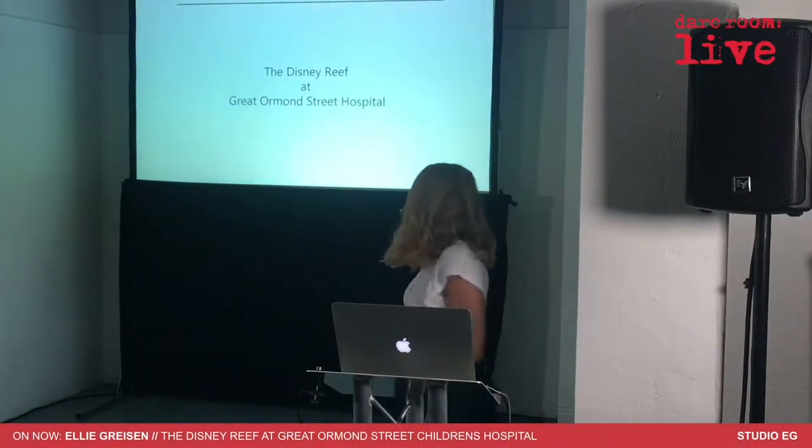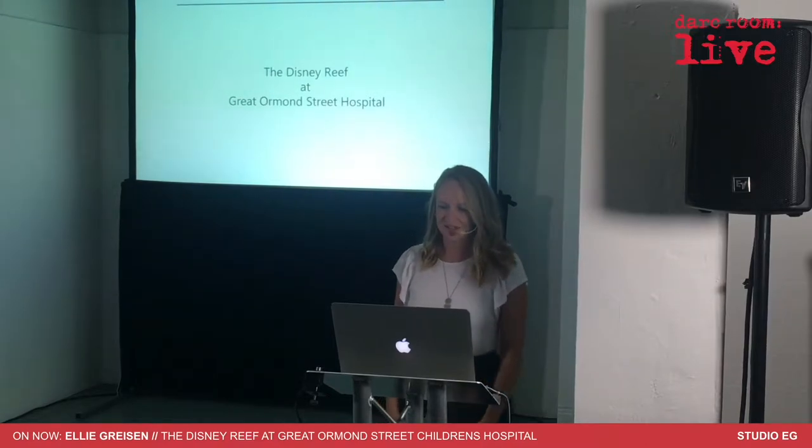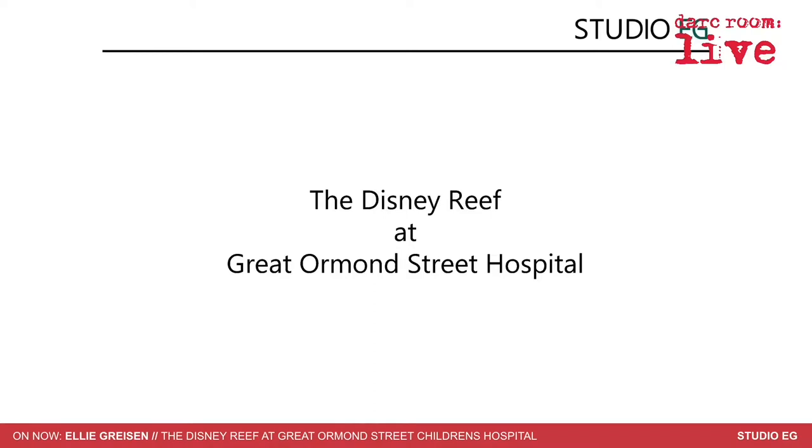Hello everyone. I'm going to be talking to you today about a project we recently completed which is called the Disney Reef, and it's at Great Ormond Street Hospital. I'm going to refer to Great Ormond Street Hospital as GOSH because that's what everyone does.